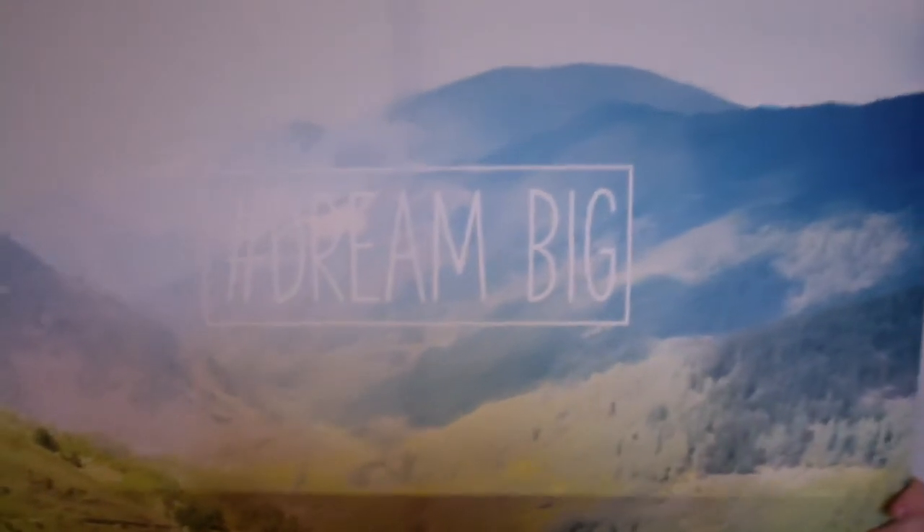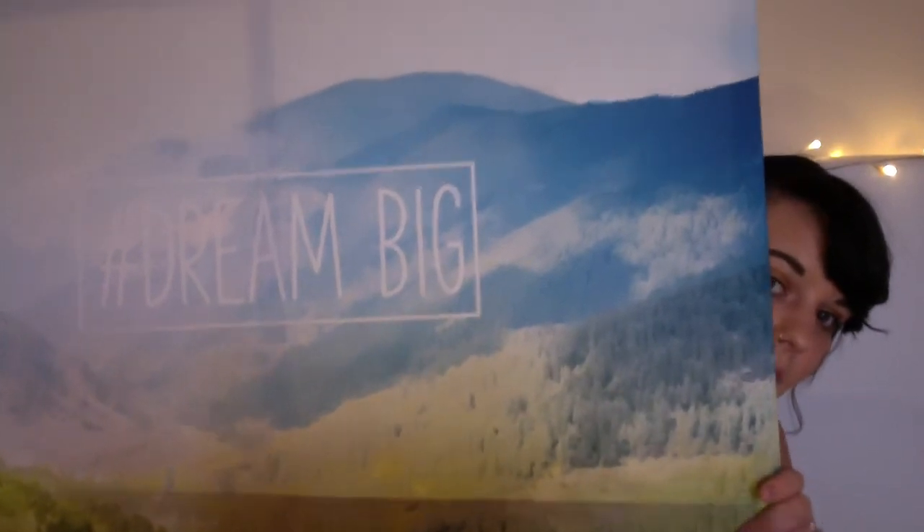We managed to find it for £7. It just says 'Dream Big' and I just thought it was really sweet. I haven't decided yet if I'm going to put it in the lounge and dining room area, the hallway, or the landing — I'm sure that's something I'll have a good think about before Brad starts putting nails in the wall.